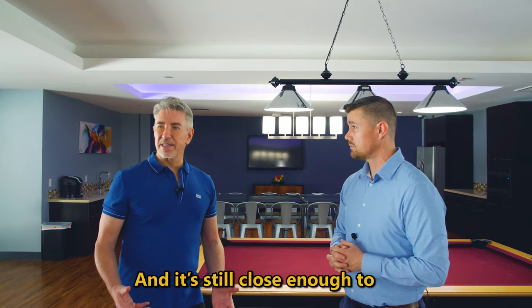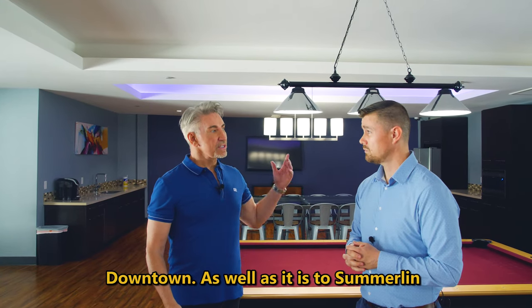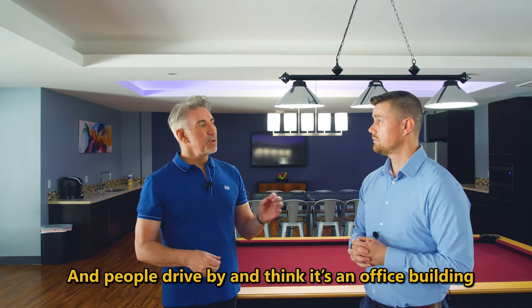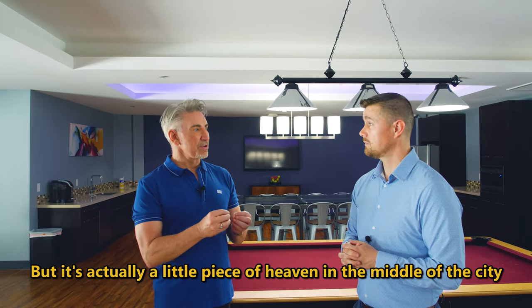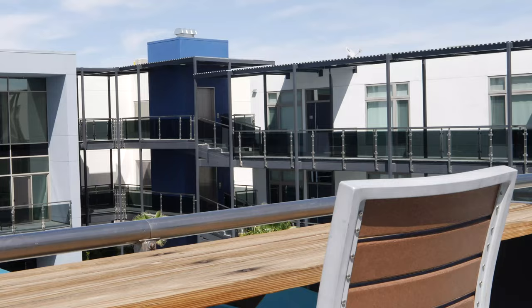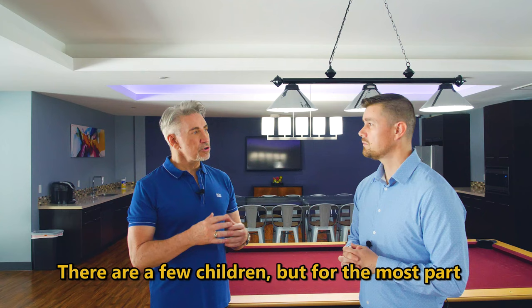It's off the beaten track and still close enough to the city — downtown, as well as Summerlin, Centennial, and Green Valley — because you're sort of right in the middle of everything. People drive by and think it's an office building, but it's actually a little piece of heaven right here in the middle of the city. The reason I chose it is because it's quiet, there are only 83 residents, and it's pretty much an adult community.